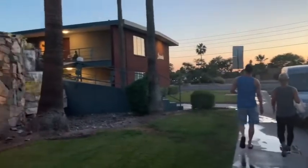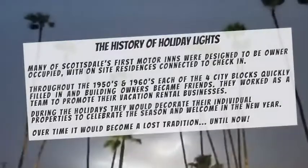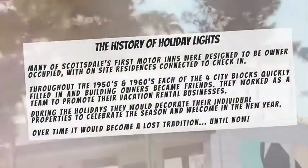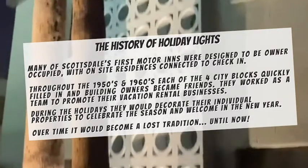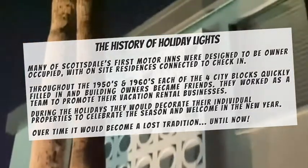Today, these buildings are condos, apartment complexes, and luxury vacation rentals. Many of Scottsdale's first motor inns were designed to be owner-occupied, with on-site residences connected to check-in. Building owners became friends and worked as a team to promote their businesses together. During the holidays, they would decorate their individual properties to celebrate the season and welcome in the new year. Over time, it would become a lost tradition — until now.